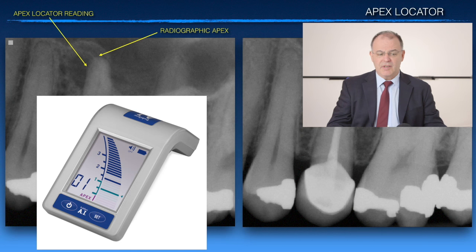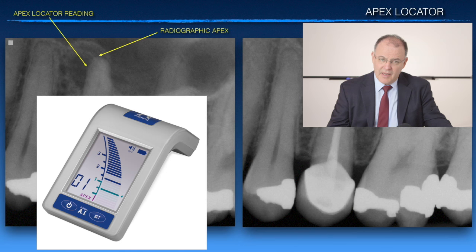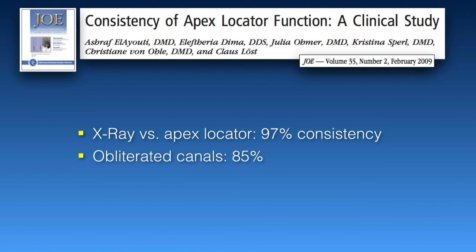An x-ray will be accurate in determining the constriction about 80–85% of the time. A little machine like this will give you 97% accuracy. And how do I know that number? You look at this publication here from 2009.